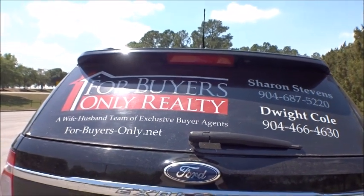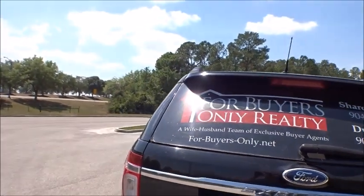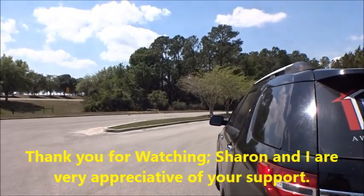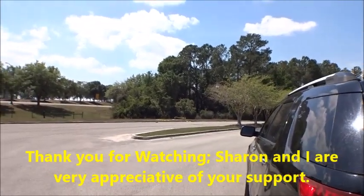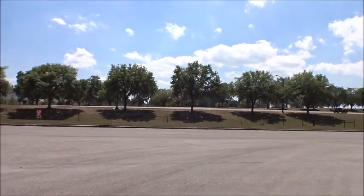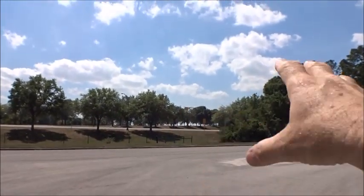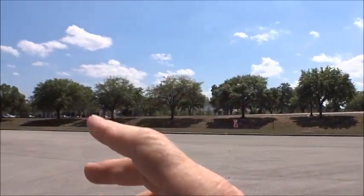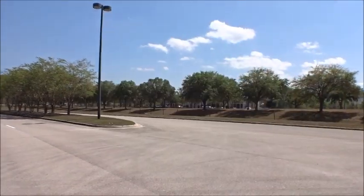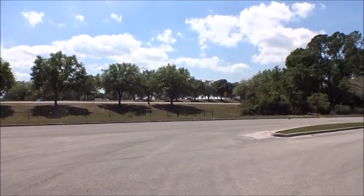Welcome back to the For Buyers Only Realty YouTube channel — Dwight's famous windshield tours. Today we're going to take a ride down to see a community called Parkland Reserve, which is just off of International Golf Parkway. Many of you know that International Golf Parkway is right at the interstate at the World Golf Village area. Heading east on International Golf Parkway takes us to US-1, so there's lots of shopping and things to do in the area.